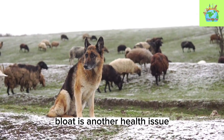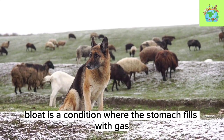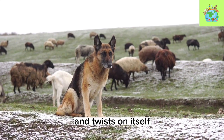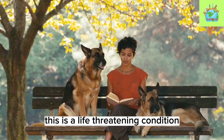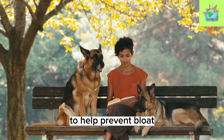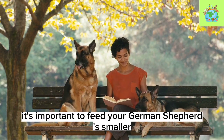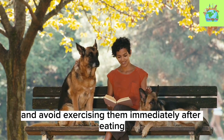Bloat is another health issue that German Shepherds may face. Bloat is a condition where the stomach fills with gas and twists on itself, causing a blockage. This is a life-threatening condition that requires immediate veterinary attention. To help prevent bloat, it's important to feed your German Shepherd smaller meals throughout the day and avoid exercising them immediately after eating.